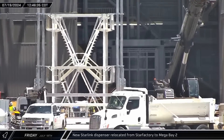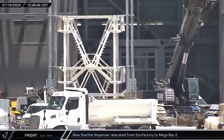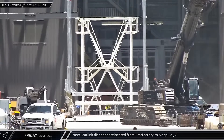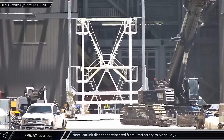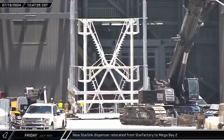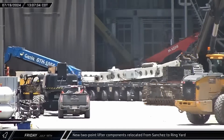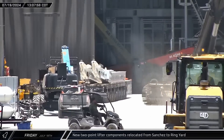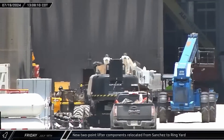As Starship Block II moves towards production, a new version of the Starlink dispenser, along with an integrated work stand, were spotted moving from Star Factory to Mega Bay 2. Components for a new Block II ship lifter were also seen being brought in from Sanchez before stopping in the ring yard in front of the bays.